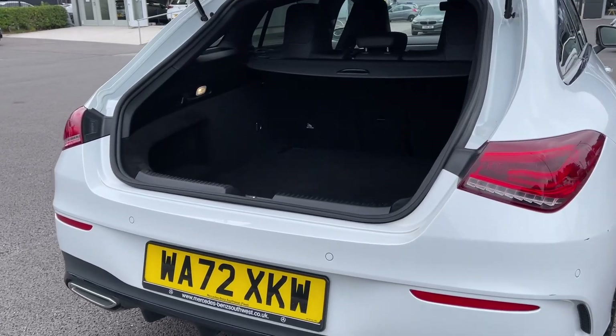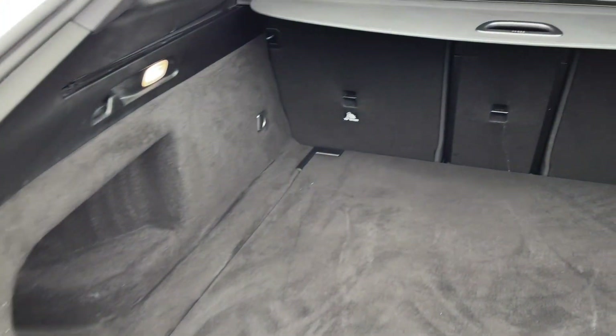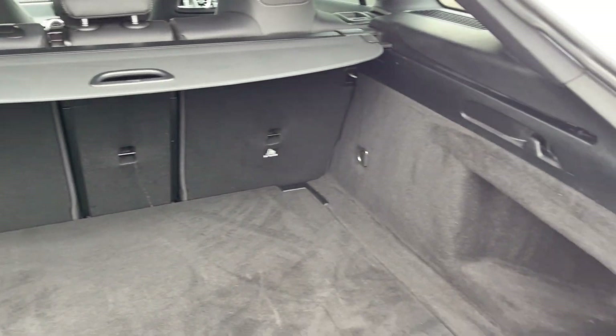Moving into the boot space here, you can see the shooting brake model offers a fantastic amount of storage room, along with the ability to fold the rear seats down individually.